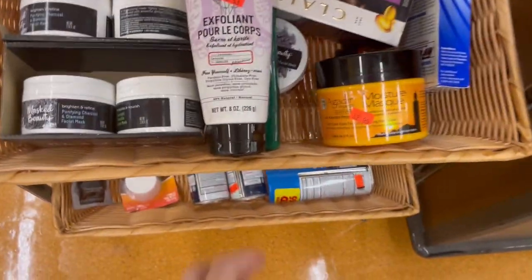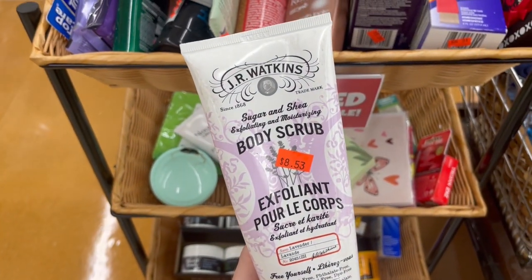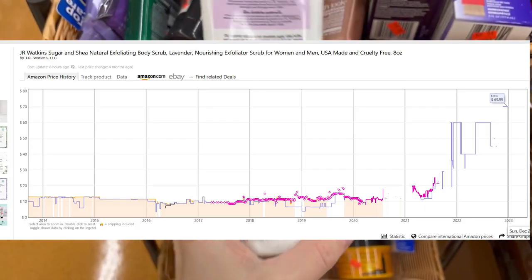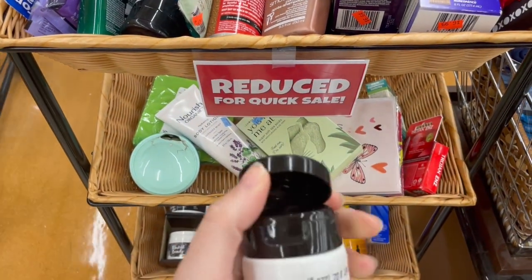It wouldn't be a retail arbitrage video without a clearance section stop. First was a JR Watkins body scrub for $8.53. None are listed and Keepa shows the last one sold for $70 in December. It's still sealed so I'll be picking this up.